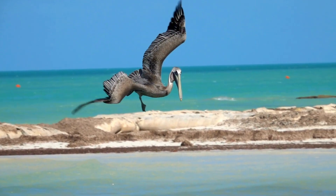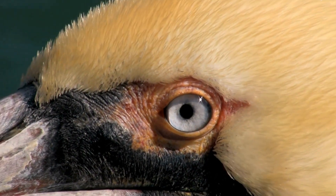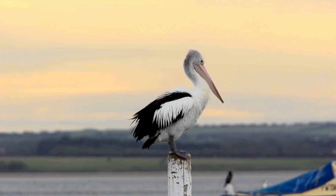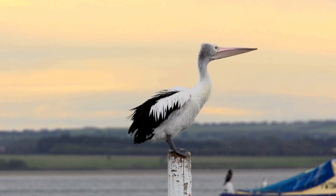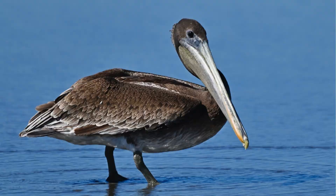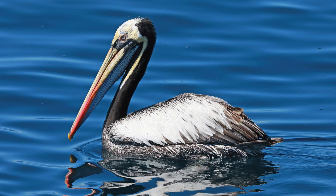They are one of the biggest flying birds and have a uniquely large pouch that makes them easy to identify. Meet the pelican. There are only 8 extant species, 6 primarily white, except the brown and Peruvian pelican.